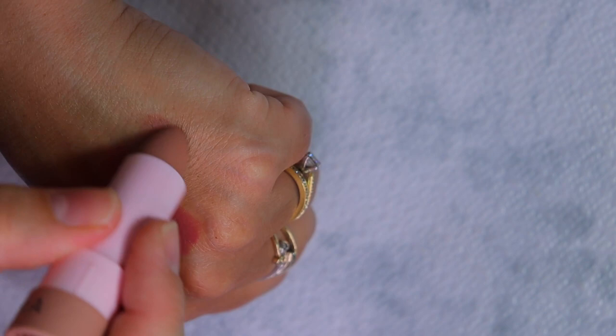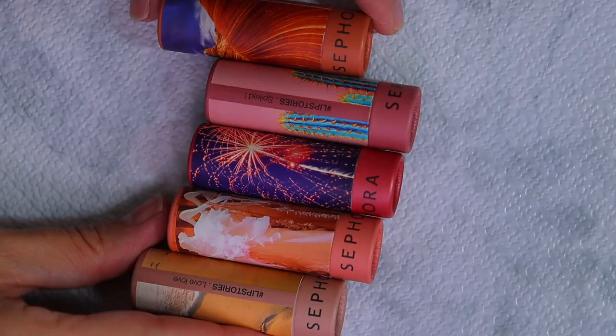Number seven is a cool tone mauve. So these are my top five Sephora lipsticks I recommend from the Sephora Collection.